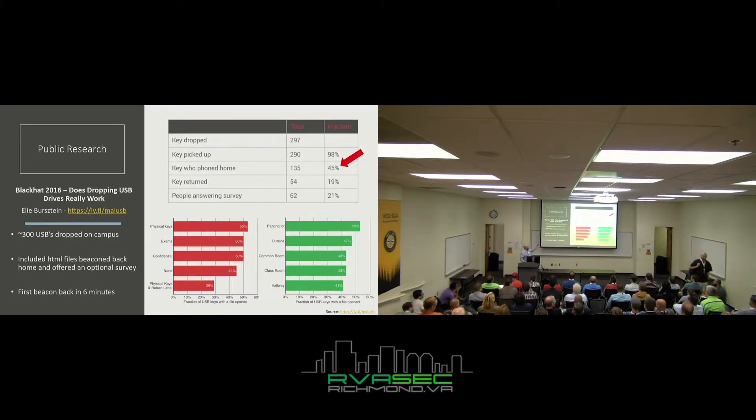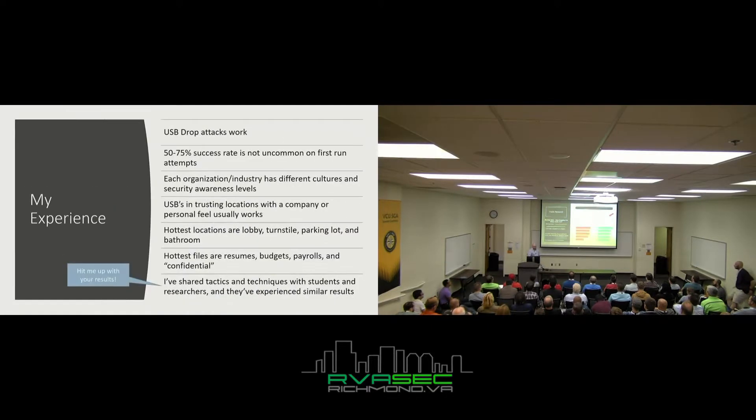45% of those USBs actually phoned home — meaning plugged in and executed something. That's almost half. USBs that had physical keys attached to them had the highest success rate, and the top location was parking lots. In my own experience, USB drop attacks absolutely work. I've done mine primarily in the corporate world, and first-run attempts I've gotten 50 to 75%, sometimes as high as 100%.